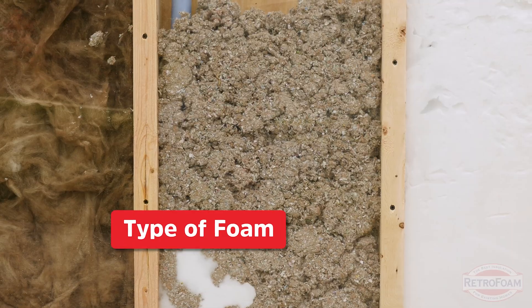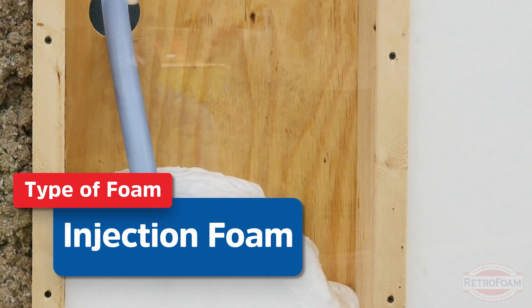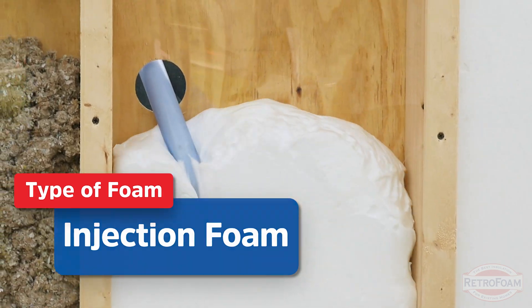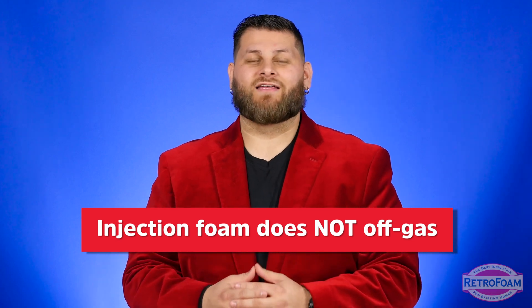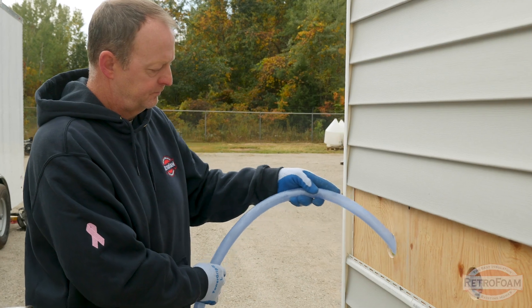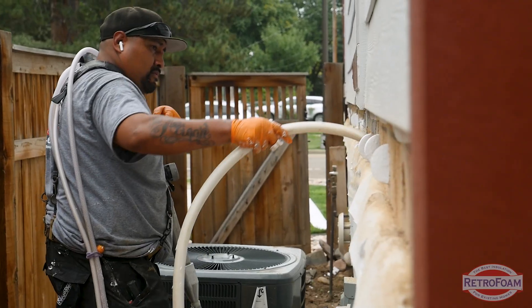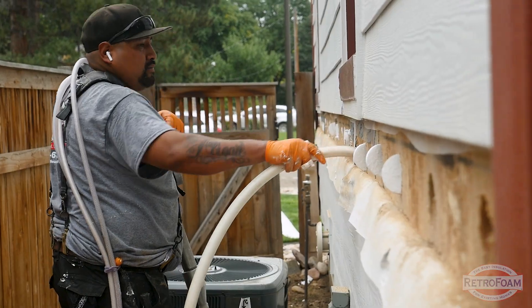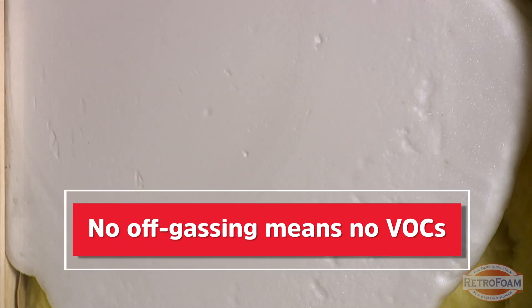Now let's dive into what off-gassing and VOCs have to do with foam insulation. First, let's knock out injection foam, because it's very quick and easy — especially when we're talking about RetroFoam injection foam. Simply put, it does not off-gas. There is no off-gassing with the RetroFoam product, barring any sort of weird catastrophic issue with mixing or some mechanical anomaly. RetroFoam product: no off-gassing, and therefore no VOCs.